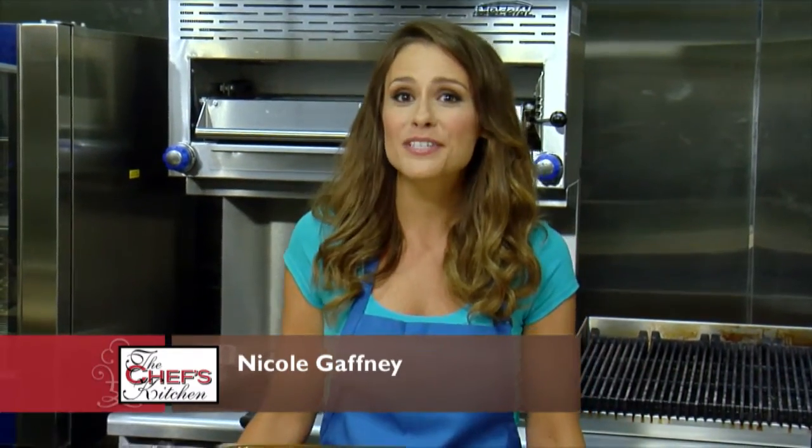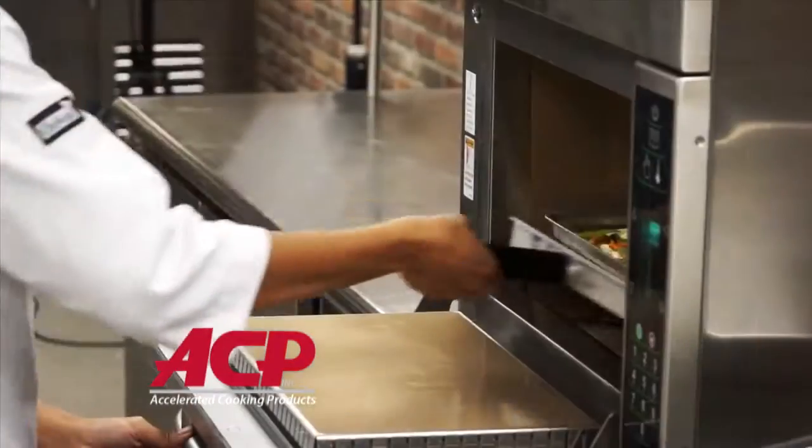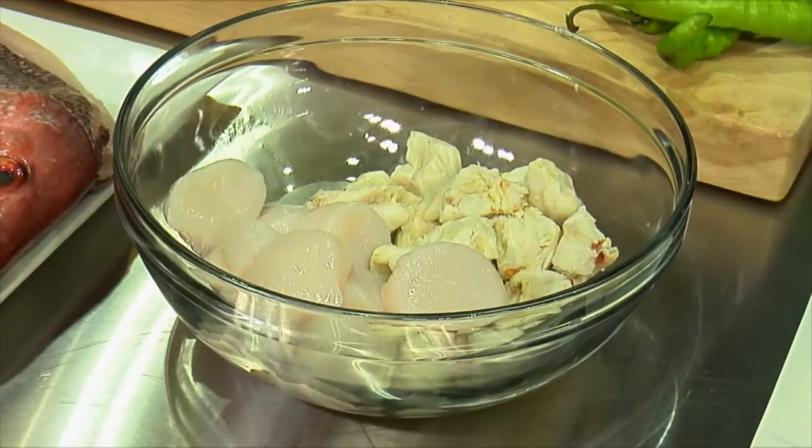I'm your host Nicole Gaffney, and we're here today at Nordon Preferred Kitchen Equipment Studios. Joining us is Chef Tony Clark, a guest chef today with Amana Accelerated Cooking Products. Welcome, Tony. Thank you, it's good to see you again. Always nice to see you. What's on the menu today?